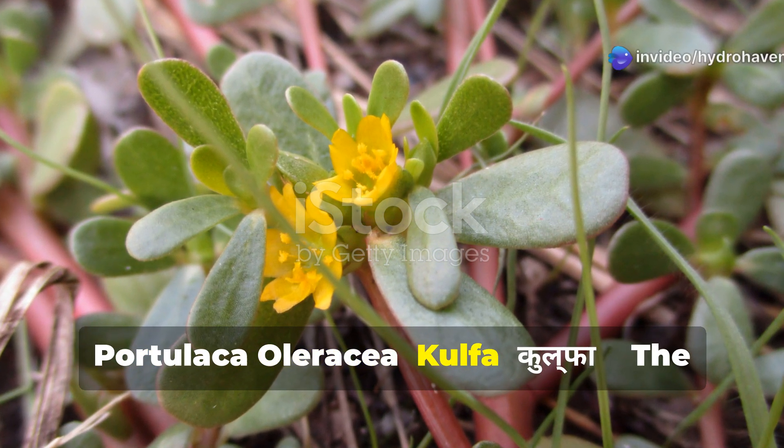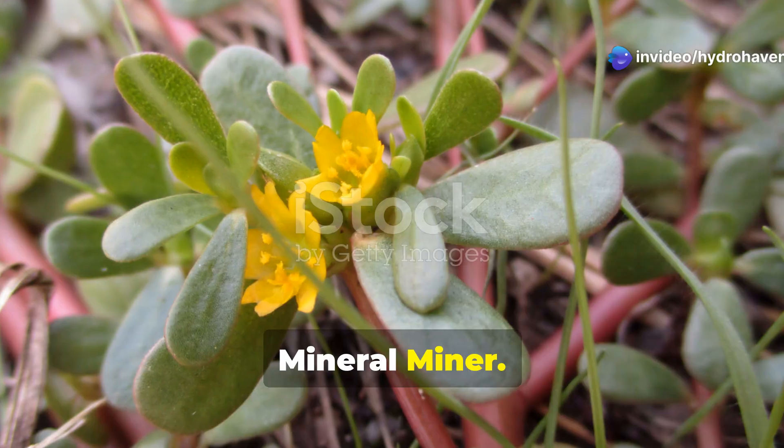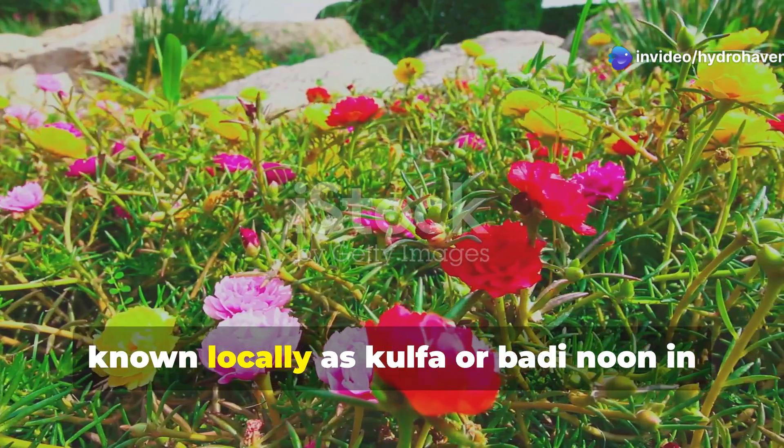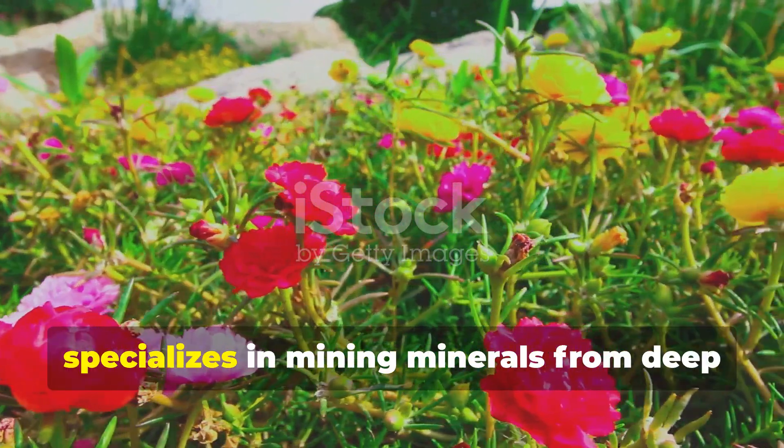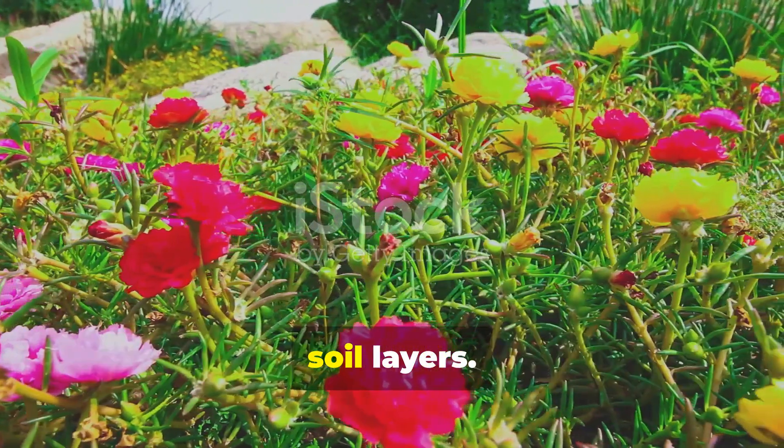Portulaca oleracea — Kulfa, the mineral miner. Portulaca oleracea, known locally as Kulfa or badi noon in different regions of India, is a succulent ground cover that specializes in mining minerals from deep soil layers.